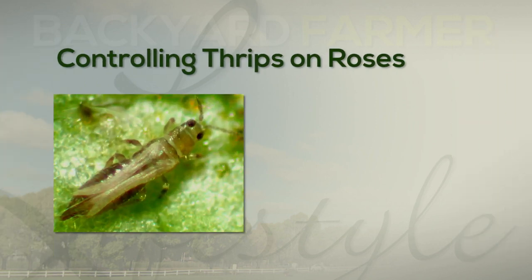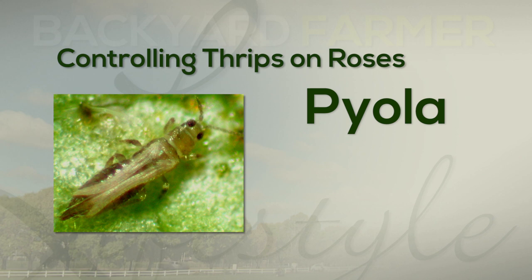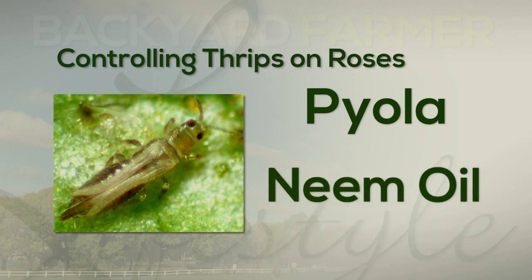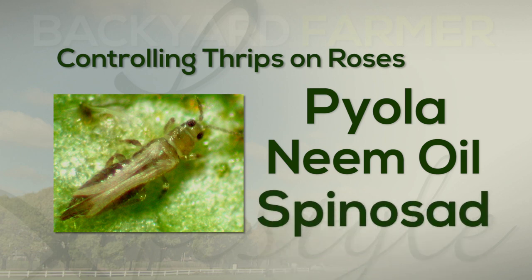If you want to control these thrips, you can go out with a product like Piola. You could also use neem oil or spinosad. The only warning I would give you with spinosad is to apply it in the evening when the bees are not flying around the plant, so you can protect those important pollinators but remove the thrips you don't want.